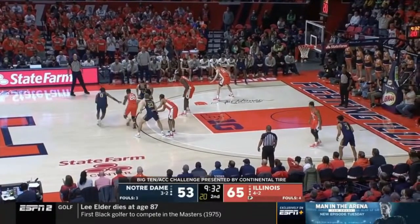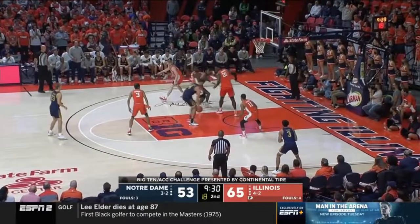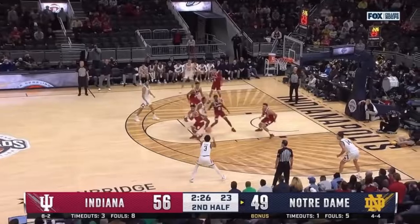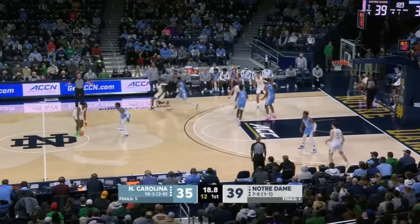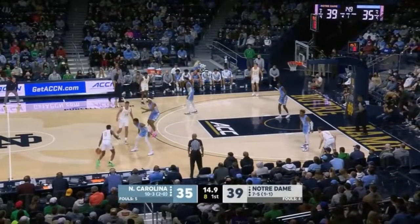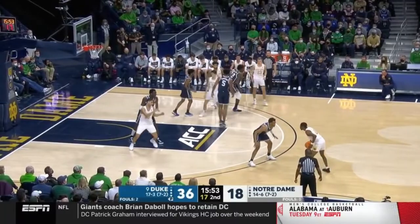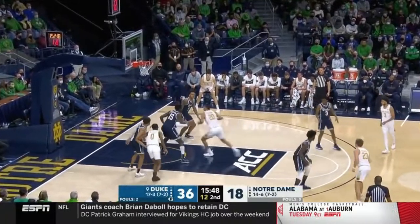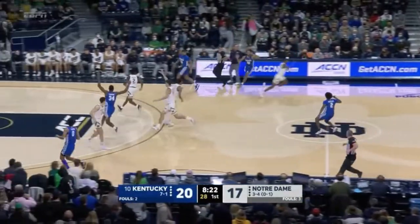He's an alright passer. He didn't really ever make any particularly high-level reads, barring maybe a few instances. He can create on the move though, and he makes these kick-out passes to shooters. He'll also create out of pick and roll scenarios and often gets into passing lanes like this.